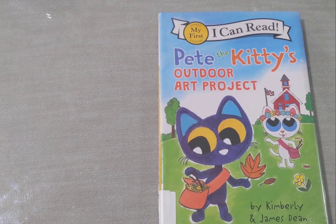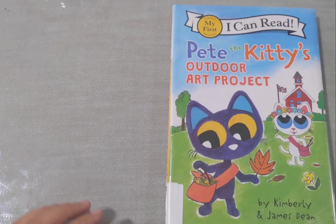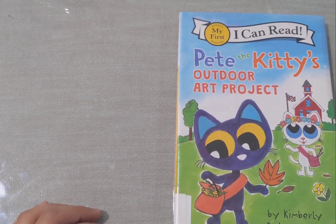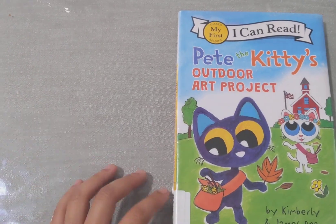All right, today I'll be reading Pete the Kitty's Outdoor Art Project with my little assistant, Lucas. And Pete the Kitty is — you know Pete the Cat? Pete the Cat is the big one, but Pete the Kitty is little.